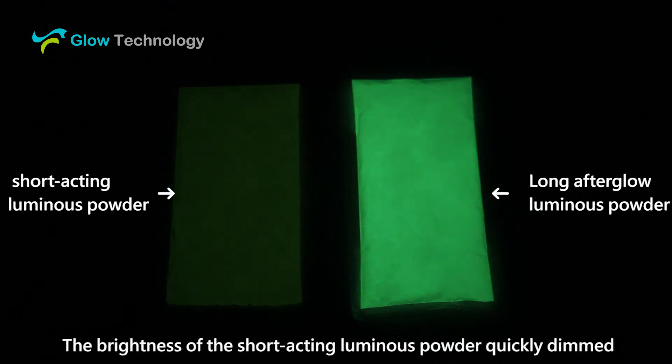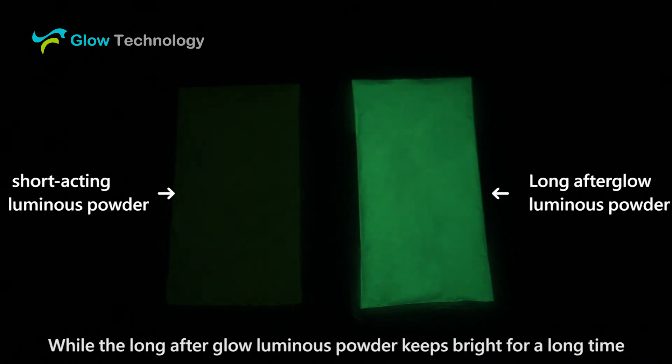The brightness of the short acting luminous powder quickly dimmed, while the long afterglow luminous powder keeps bright for a long time.